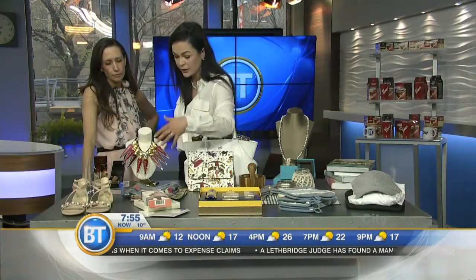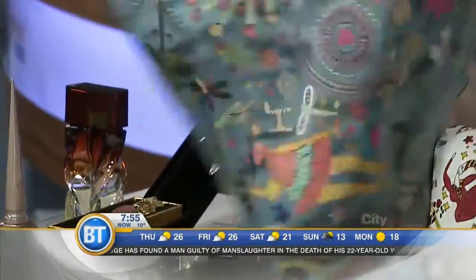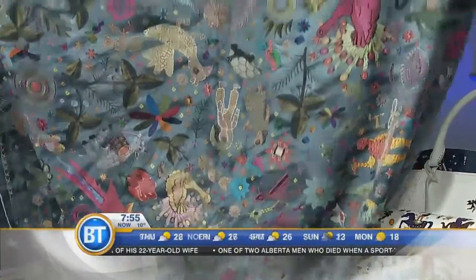Judith and Charles has these really unique scarves by Jane Carr. She used to be the textile designer for Versace. They've got a beautiful array in the store, and these are just great to dress up anything - super unique. Pretty. Update your scarf for mom.